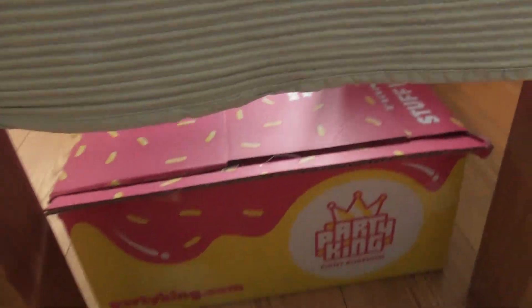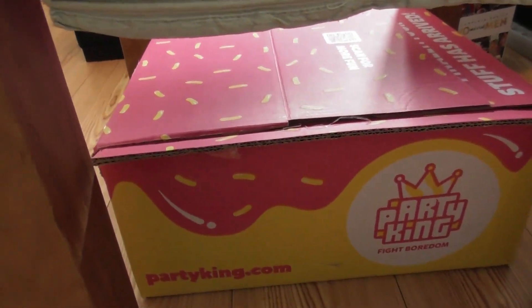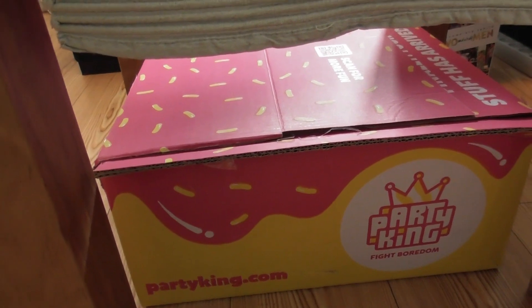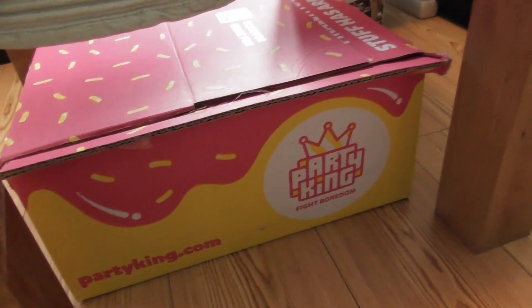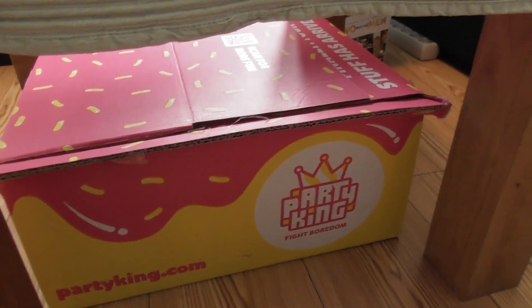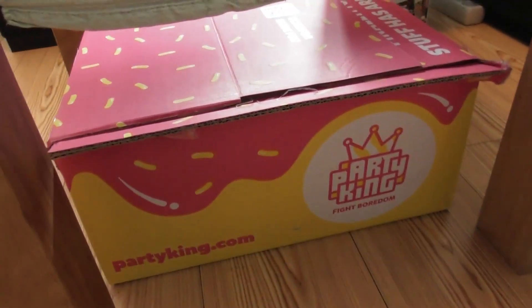Below the table, you can see where I keep various ASMR stuff, like the Squishy Shark, marbles, and the Squishy Ball. I keep some of the ASMR stuff in there.